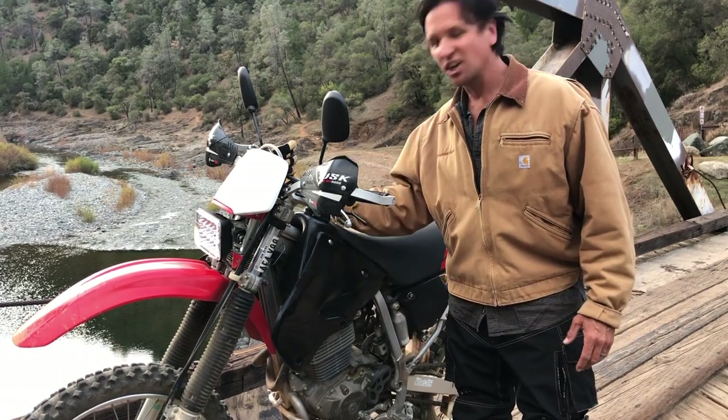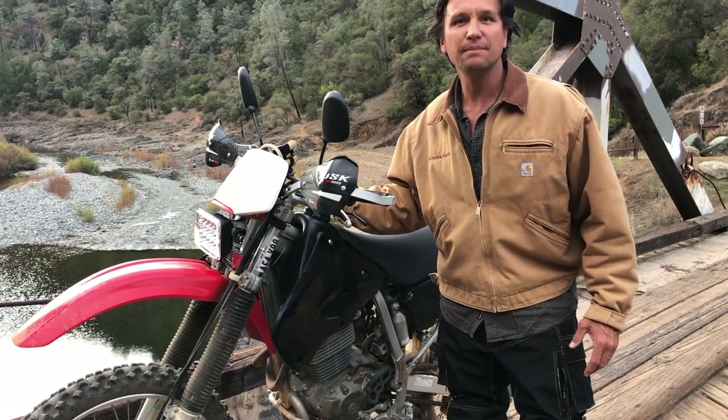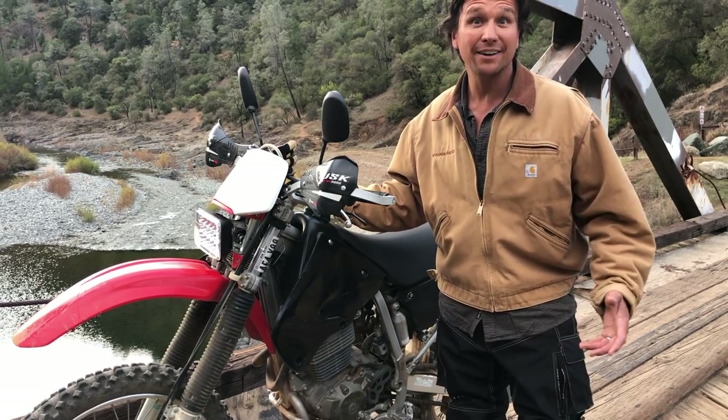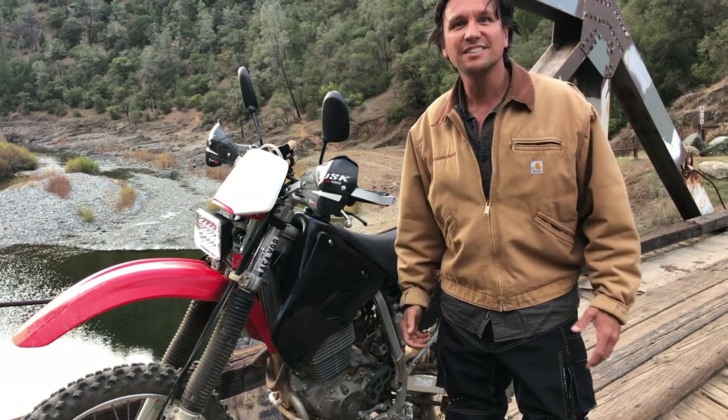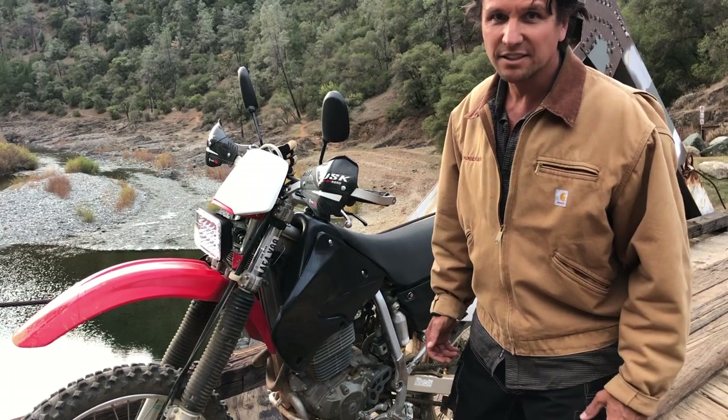A technology like this, a machine like this, can be a double-edged sword, because it can leave me high and dry. If I'm not prepared, I'm just here with a bunch of useless metal deep in the wilderness. So here are a few things you may want to consider when you're out here.